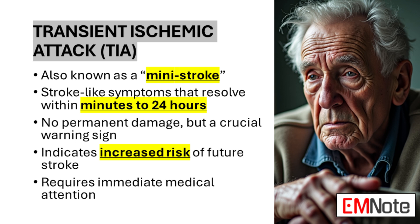A transient ischemic attack (TIA), often referred to as a mini-stroke, presents with stroke-like symptoms that typically resolve within minutes, though they can last up to 24 hours. While TIAs don't cause permanent damage, they serve as a crucial warning sign of an impending stroke. TIAs occur due to a temporary reduction in blood flow to a part of the brain, often caused by a small blood clot or fatty deposit that temporarily blocks an artery. Despite their transient nature, TIAs indicate an increased risk of experiencing a full-blown stroke in the near future. Therefore, it's crucial to seek immediate medical attention, as it provides an opportunity for preventive measures to be implemented.